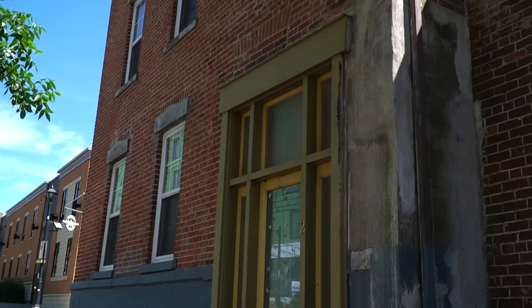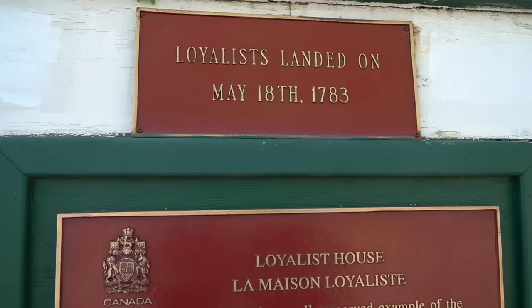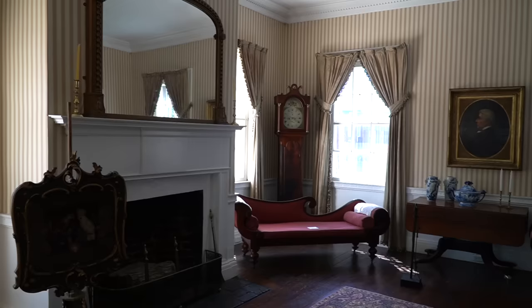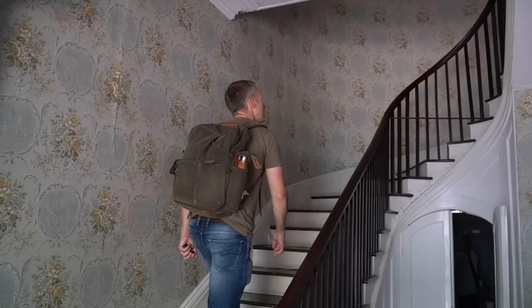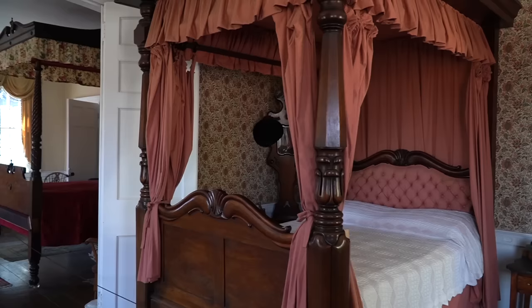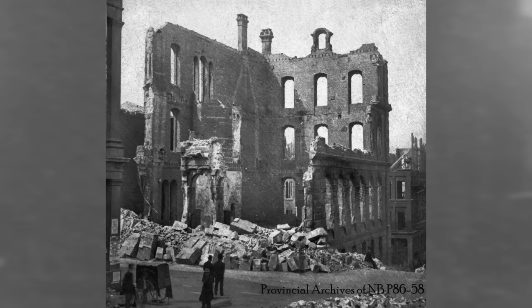Just up the street from the market are two old Georgian-style buildings that are part of the walking tour. One is the Nutting House, built in 1819, and it's the oldest surviving brick building in the city — it's the one right on the corner. Just across the street is the Loyalist House, built in 1810, which is now a museum with period furnishings. It's a well-preserved example of homes built by prosperous United Empire Loyalists. Constructed by the merchant David Merritt, the house was maintained by five generations of his family until 1959. It's one of the oldest residences in the city and an important survivor of the great fire which destroyed much of central Saint John in 1877.